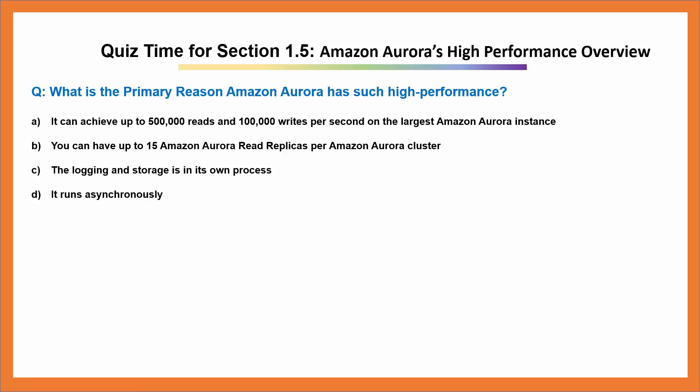Quiz time for section 1.5, Amazon Aurora's High Performance Overview. Question: What is the primary reason Amazon Aurora has such high performance?